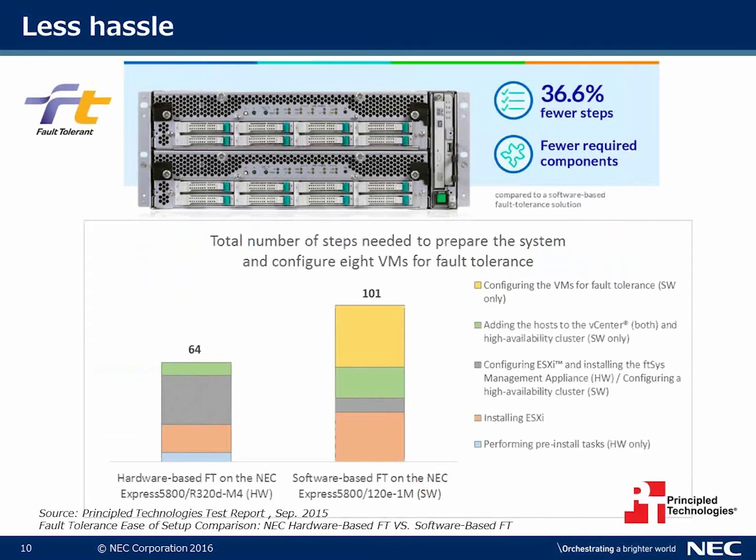There's also less hassle — we're talking about 36.6 fewer steps and fewer required components. From configuring the VMs to adding the host to vCenter to installing ESXi, it's a lot less hassle, faster time to market, and faster time to uptime.